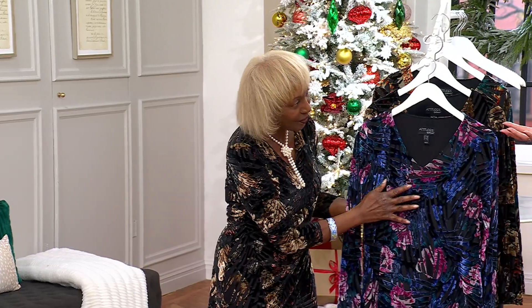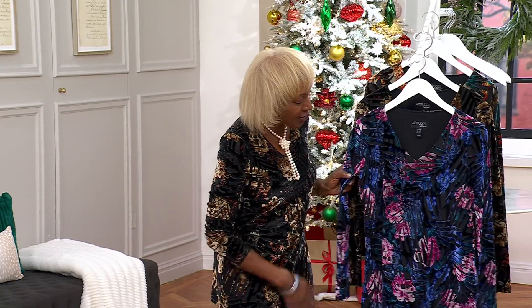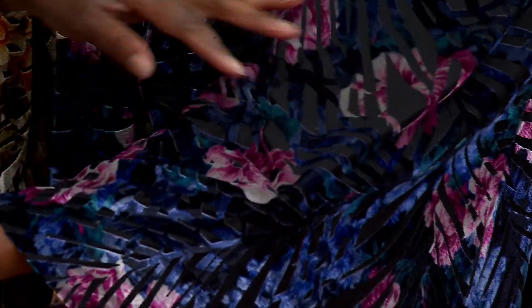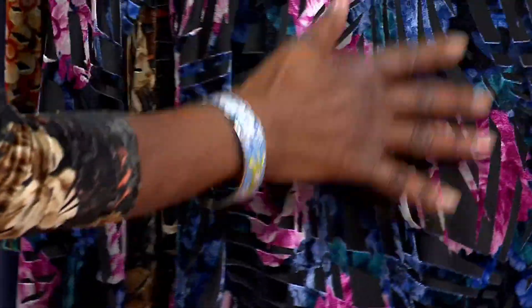Renee is the designer of Attitudes by Renee, and this is such a cool concept. With burnout, you can see through the velvet where it's been burned out — it's really pretty. But Renee gave it a lining, so you don't have to worry about layering underneath. You've got that great illusion, which is fabulous.